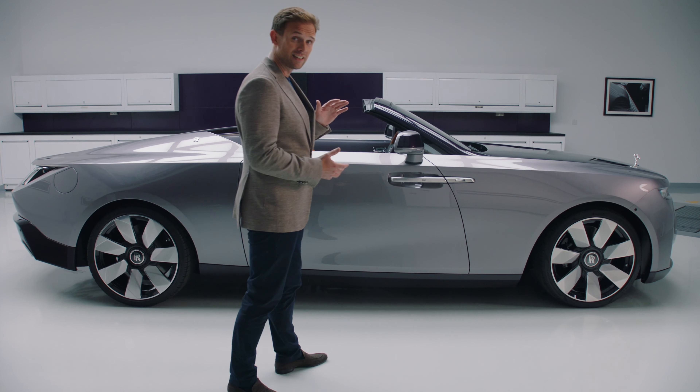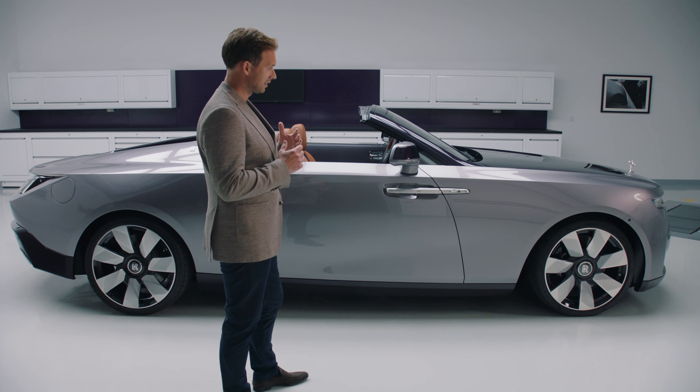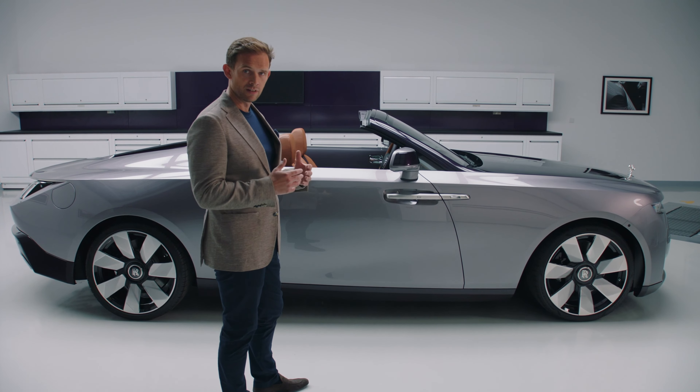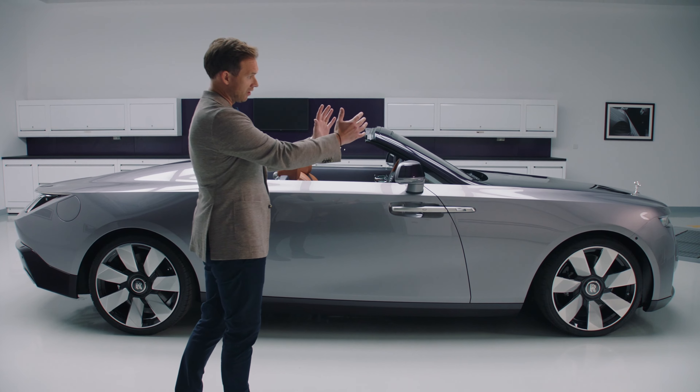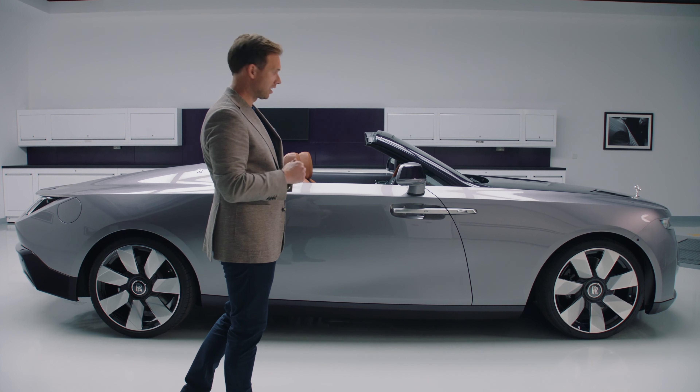As we take in the visual silhouette of Droptail, perhaps the most unique aspect is its stance. In the first instance, this is established by way of its proportions. At the front end, you have a very short front overhang and a raked rearwards inclination to the face of the car.